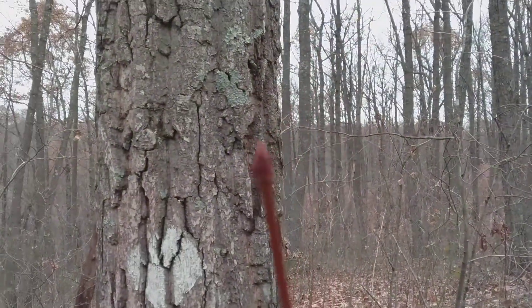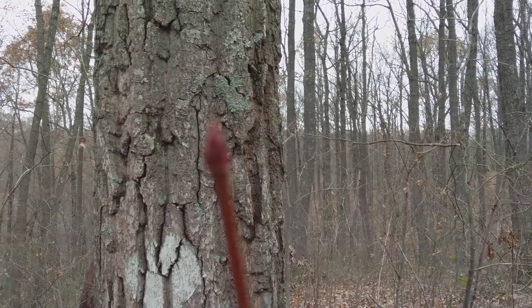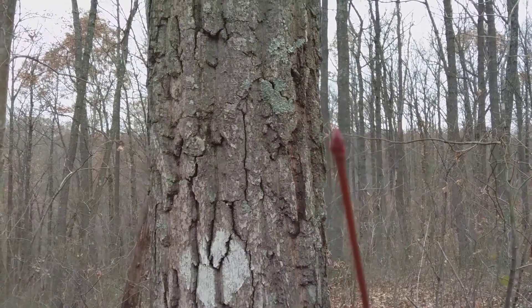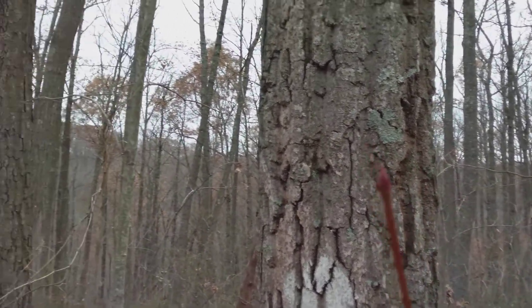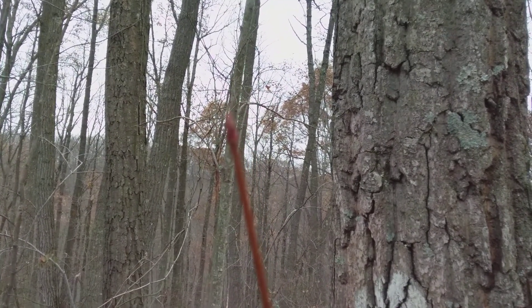In the wintertime I can tell red maple by the hue. It's a little dim today, but there's a red bud — let's see if it'll come into focus on this branch. There we go, a little better. You can see the red hue on the bud.